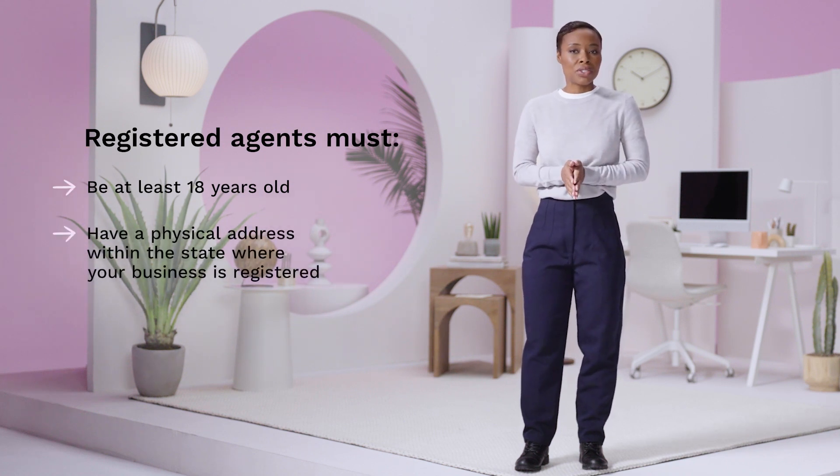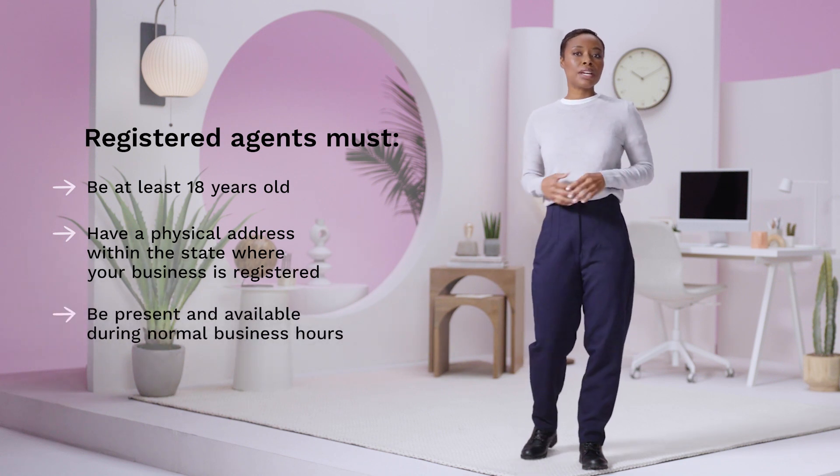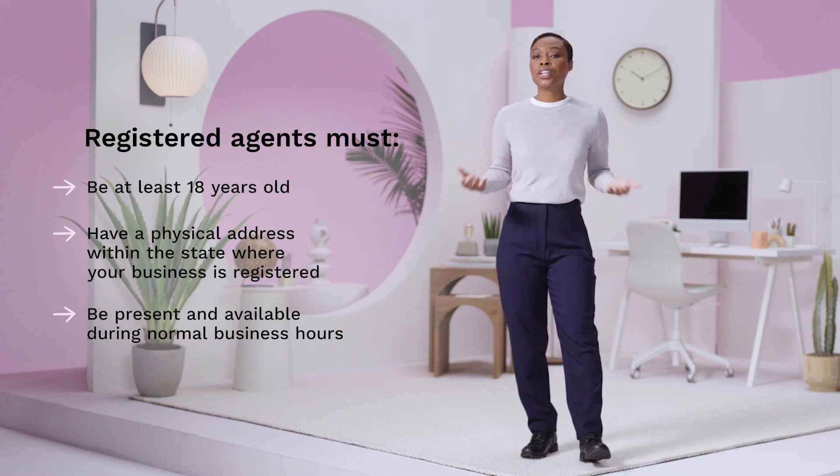They'll need a physical address — not just a PO box — in the same state your business is registered in. And they must be physically present and available in person during normal business hours.